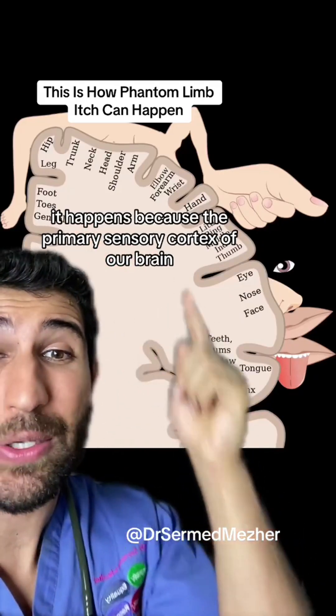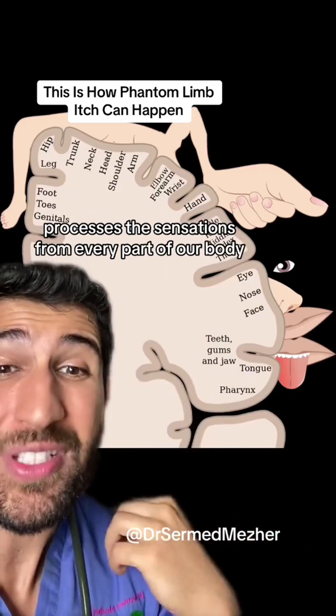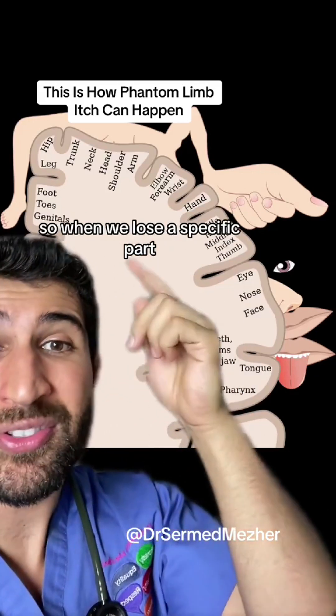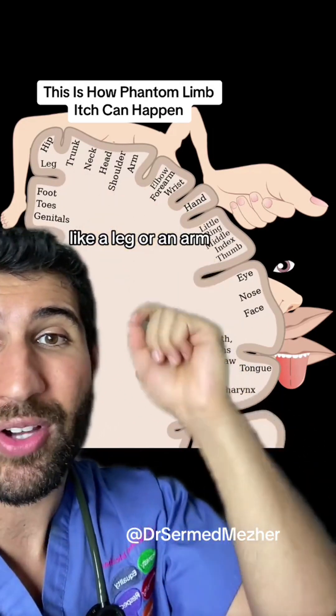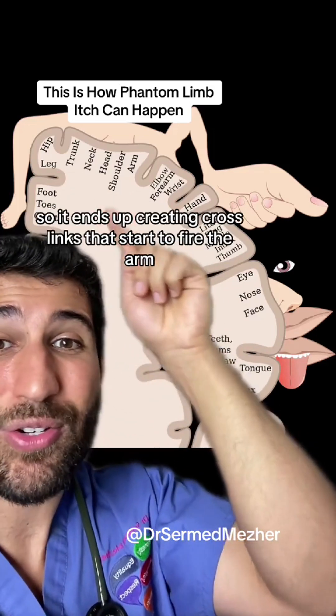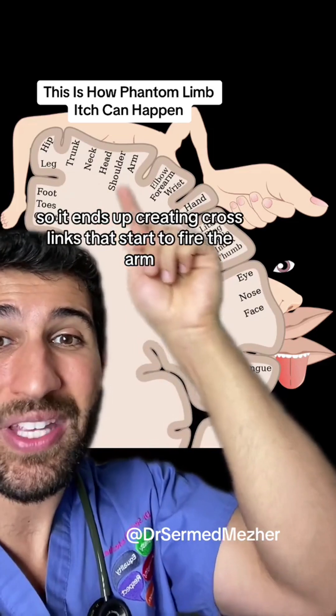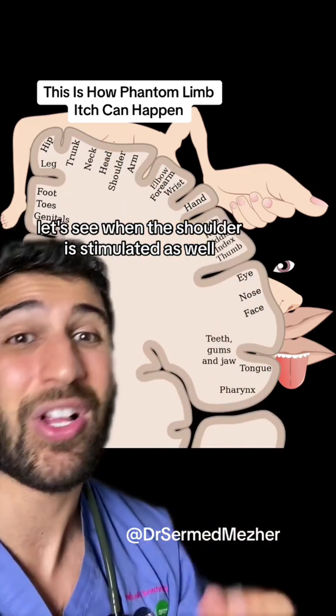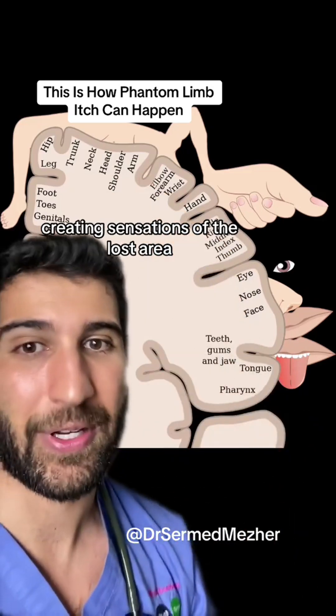It happens because the primary sensory cortex of our brain processes the sensations from every part of our body. So when we lose a specific part, like a leg or an arm, your brain is trying to fill those gaps and ends up creating crosslinks that start to fire the arm, let's say, when the shoulder is stimulated as well, creating sensations of the lost area.